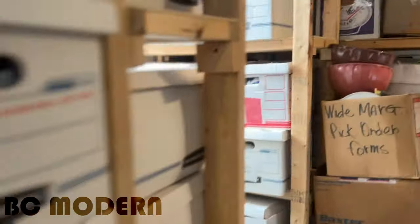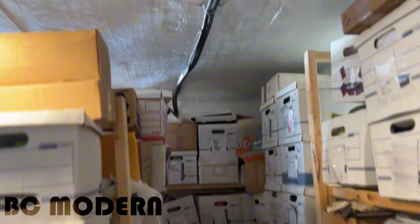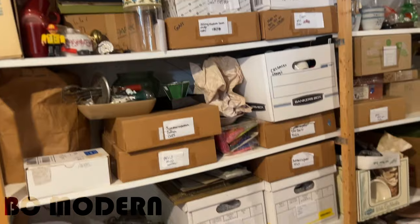A lot of times when people tell me to be prepared for whatever it is that I'm about to look at, you just never really can be totally prepared. And this was definitely one of those times. What really was surprising to me was just the level of organization that I saw once I got in the basement of the house.